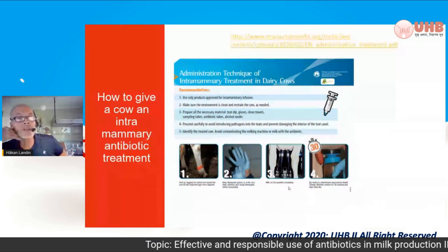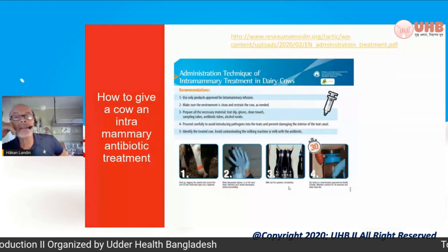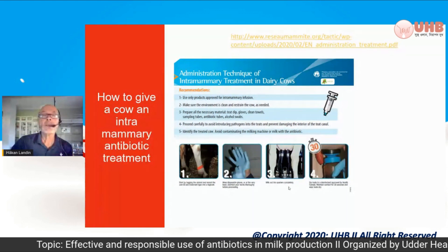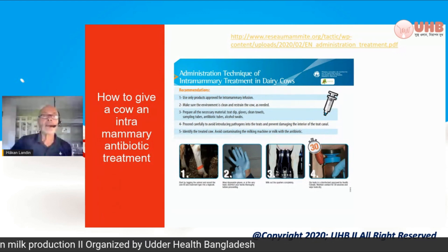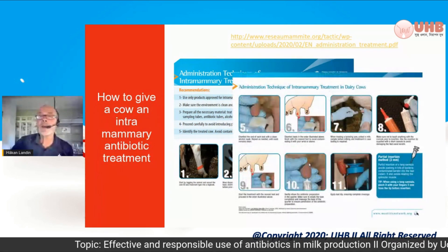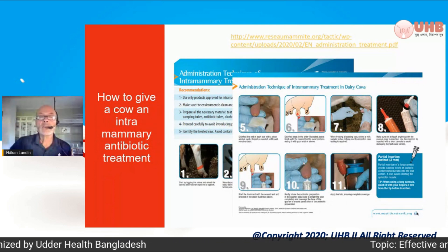I also have something to share with you — how to give a cow an intramammary antibiotic treatment. There is a good Canadian link on this slide. It is open and free. They have produced leaflets you can give to your farmers or use yourself, describing how to administer an intramammary treatment both for mastitis and for dry cow therapy, with details and pictures, freely downloadable from the internet.